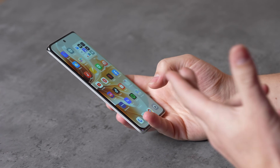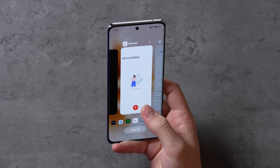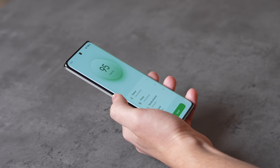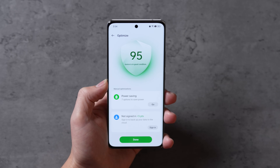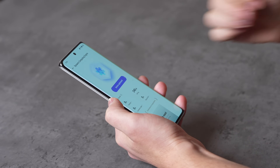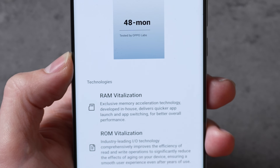Now let's move on to part three of ColorOS 14: Smooth Performance with OPPO's new Trinity Engine, which basically allows you to multitask with different apps more smoothly because it balances and manages your memory resources, giving you long-term very smooth performance. For example, you can go into the Phone Manager app and optimize all of your different settings, clean up anything extra, and they have a couple of new features where you can optimize and balance your overall system's performance including defragging your system and storage.